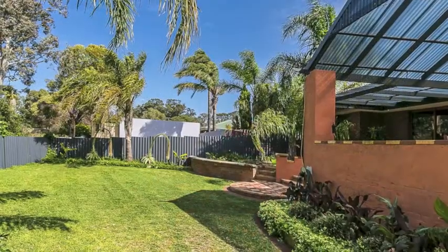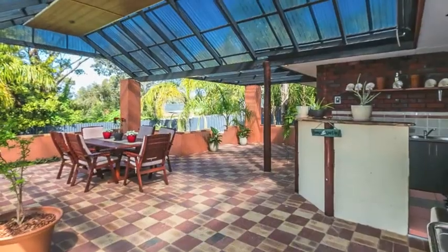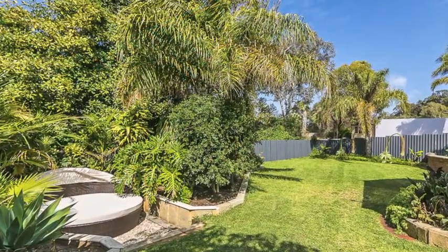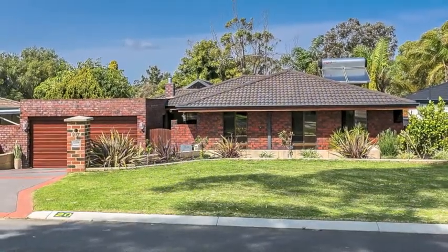Be the perfect host for your friends and family with summer dinner parties under the pitched patio, including a built-in bar for serving up your favourite cocktails and stunning outlook. This area will not disappoint. Sun the day away in the beautiful manicured garden and enjoy your tranquil surroundings. Book an inspection.